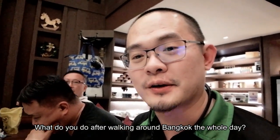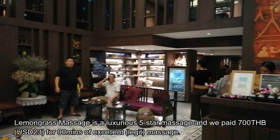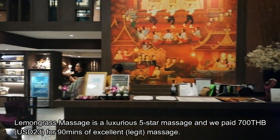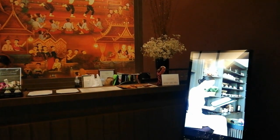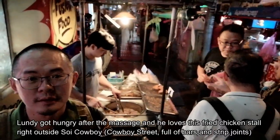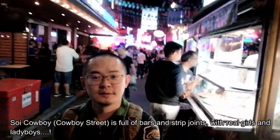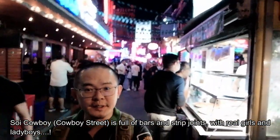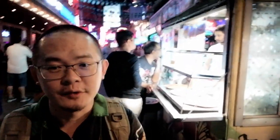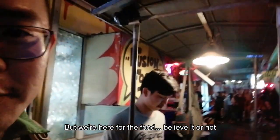What do you do after walking around Bangkok the whole day? Go for a foot massage! Summer in Thailand — all the go-go bars and stuff like that — all the things you've heard are true. But we're here for the food, believe it or not.